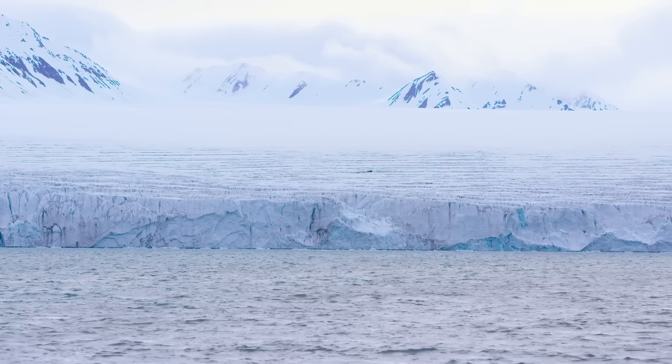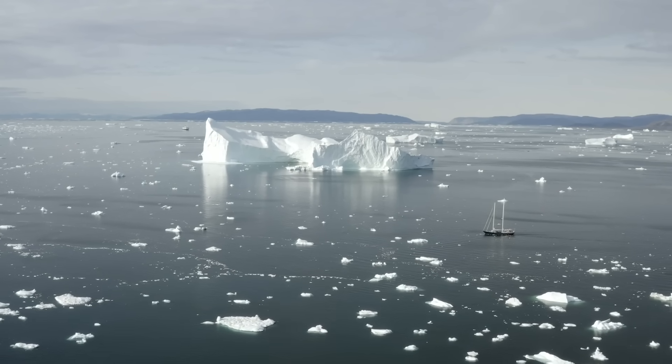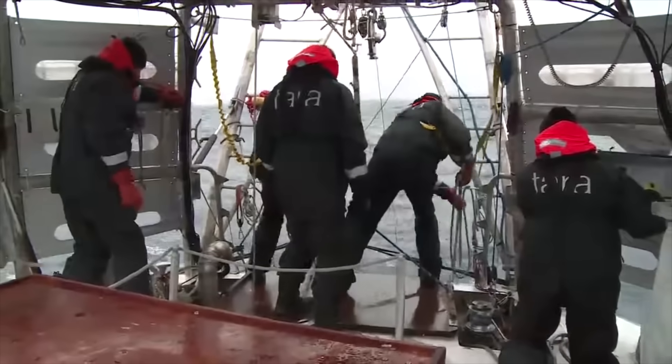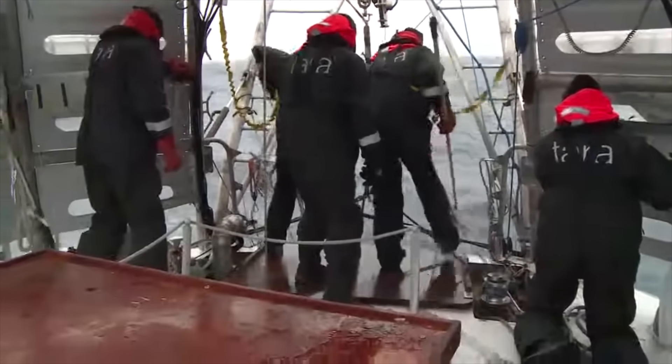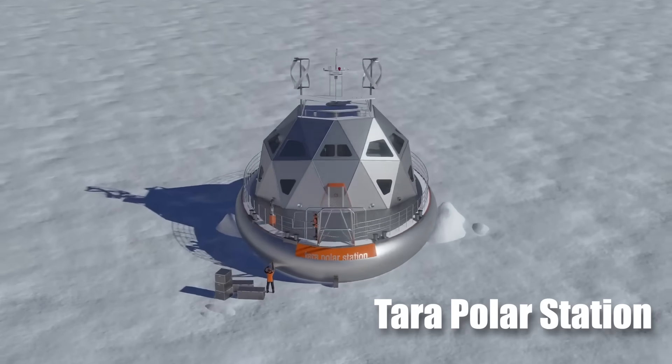The Arctic is warming faster than any other place on Earth, threatening global climate stability. In response, scientists have a new ally in their quest to understand these changes: the Tara Polar Station.